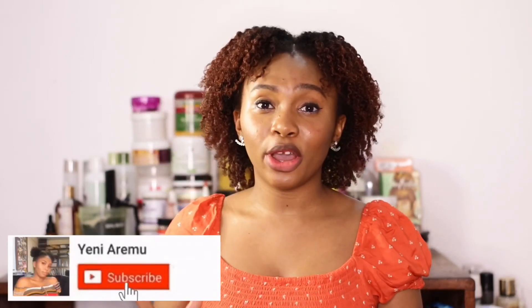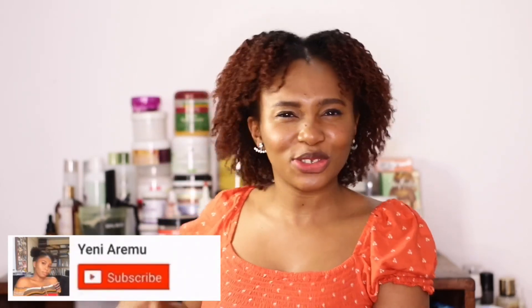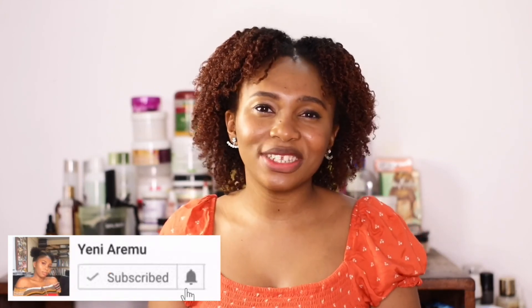Let me know in the comments if you've tried any of these products or have a similar experience. Don't forget to like the video as it helps my algorithm. Thank you so much for watching — don't forget to subscribe and hit the bell button. Share with others and let them know about these products. Thank you for watching, bye!